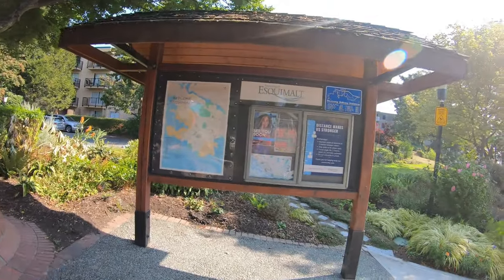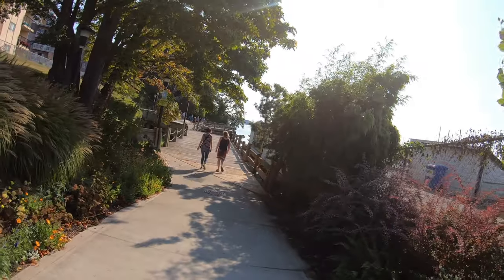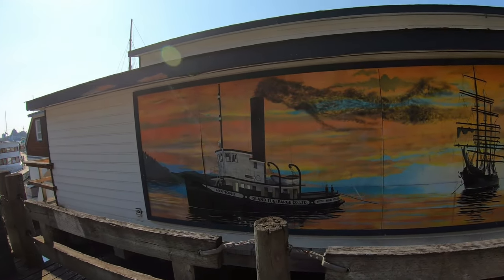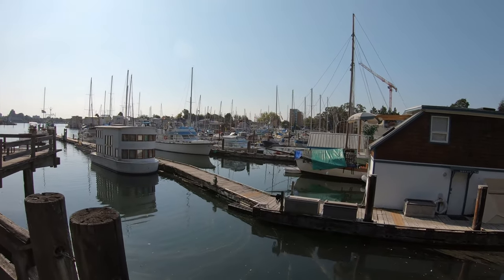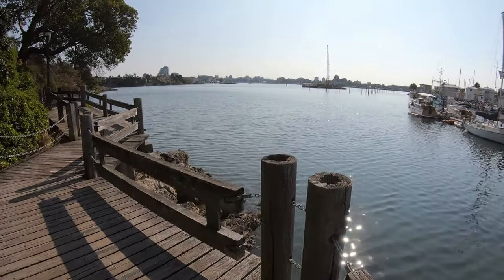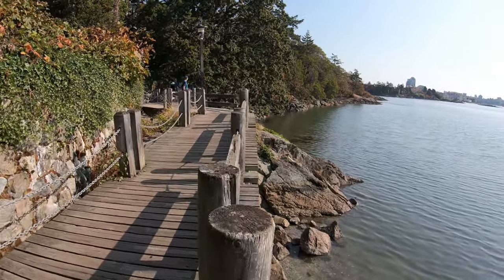We begin our journey here at the starting point, underneath this beautiful tree. This is a nice mural of an island tug and barge, and an old tall sailing boat. This is the West Bay Marina. We start off near the West Bay Marina — it overlooks Victoria Harbour. It's a nice wooden deck that lines the walkway as we walk around the Victoria Harbour.